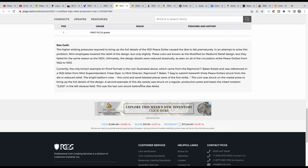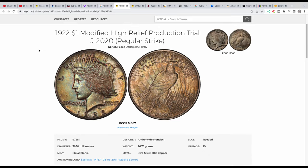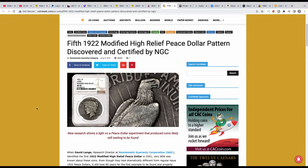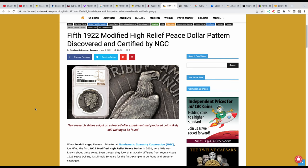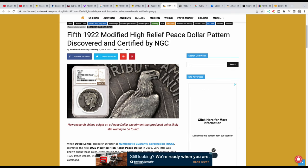A second example of this die variety was struck on a regular production press and bears the ink notation '3200' in the left obverse field. This was the last coin struck before the dies failed. They melted them. Now that doesn't mean there's not one out there, because there was an example found of a modified high relief that was circulated — and this is where people run into problems. It's a high relief coin; the actual toning or patina is not what makes it a modified high relief.